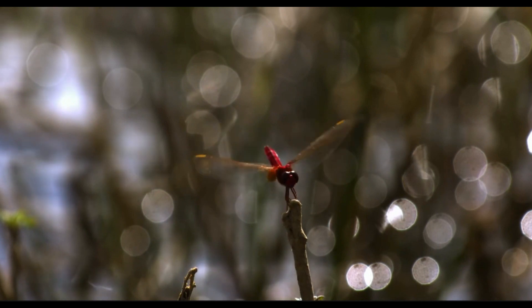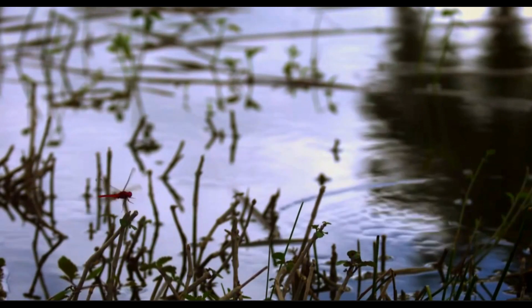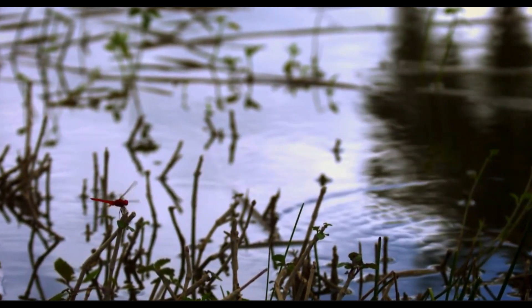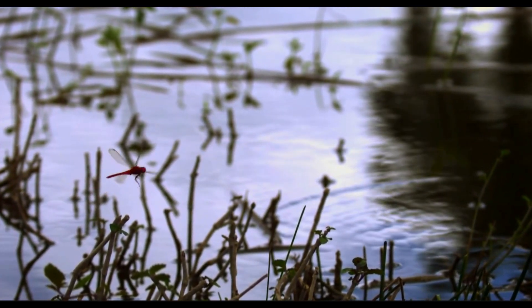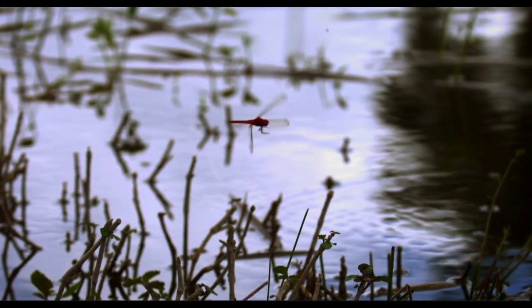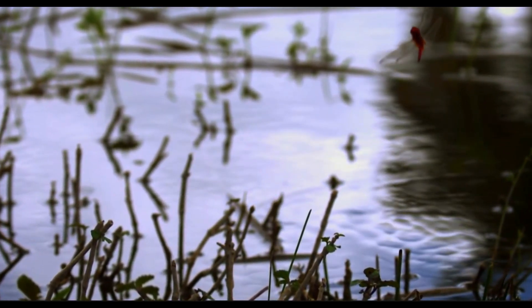In real time, it's impossible for us to see exactly what this dragonfly is doing. But using our high-speed camera that slows down the action 80 times, we're able to reveal the astonishing accuracy of a dragonfly's vision as it catches a tiny insect in mid-air.